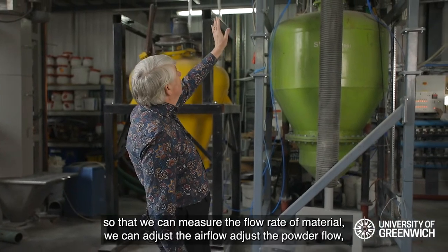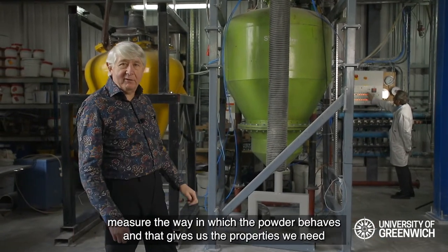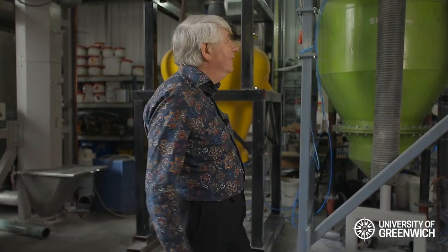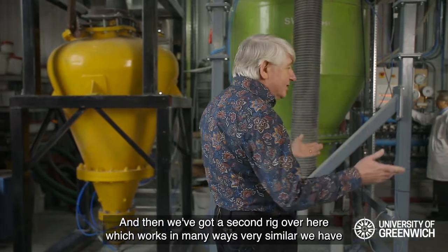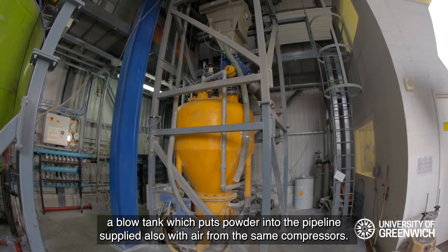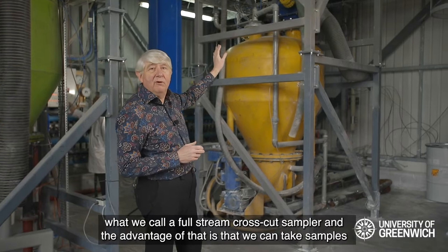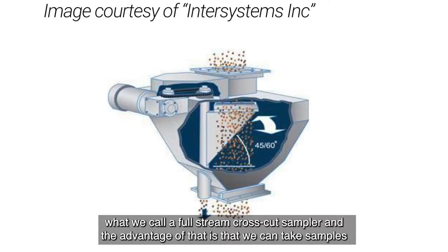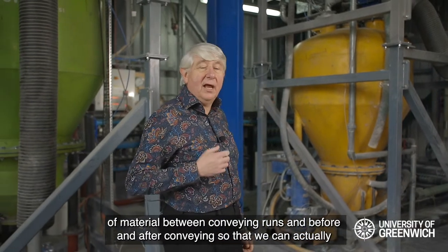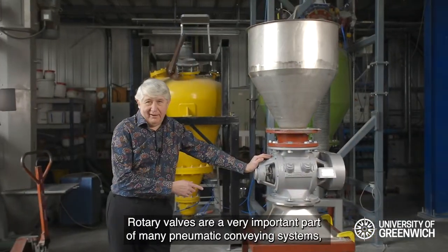The material is received in the receiving hopper on top of the rig so that we can measure the flow rate of material. We can adjust the air flow, adjust the powder flow, and measure the way the powder behaves — that gives us the properties we need to predict how it's going to behave in a full-scale pipeline. We have a second rig that works in a very similar way. One of the differences on this rig is that in the mid-section we have what we call a full-stream cross-cut sampler, which allows us to take samples of material before and after conveying.